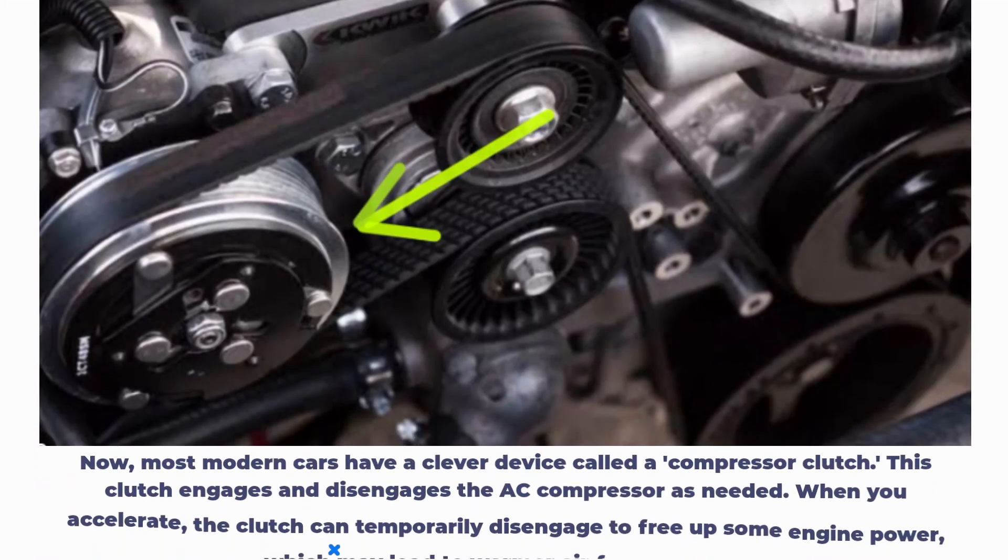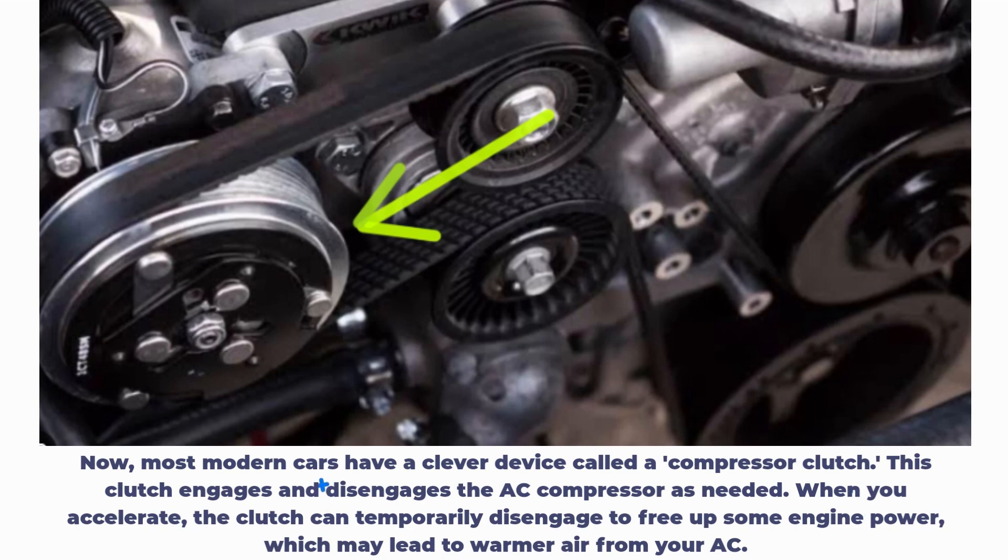Most modern cars have a clever device called a compressor clutch. This clutch engages and disengages the AC compressor as needed. When you accelerate, the clutch can temporarily disengage to free up some engine power, which may lead to warmer air from your AC.